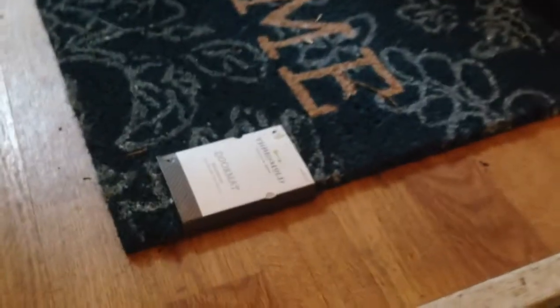Look at this right here. He hasn't even taken the tag off of his doormat. It says 'welcome' — not us.